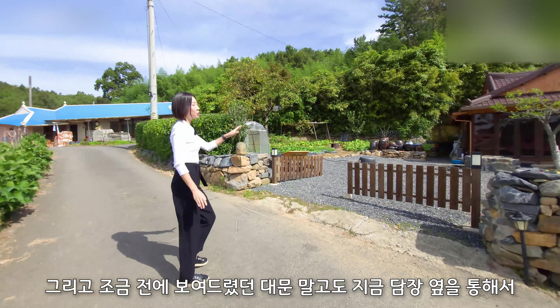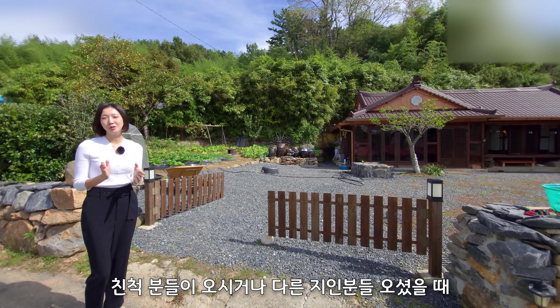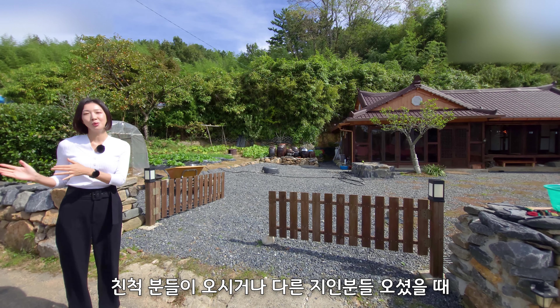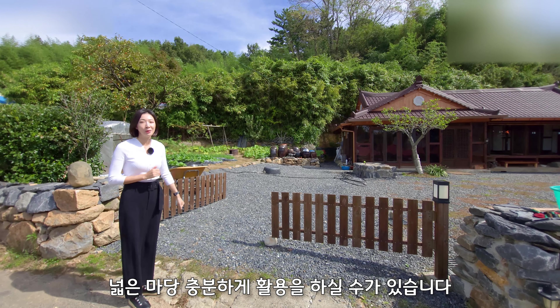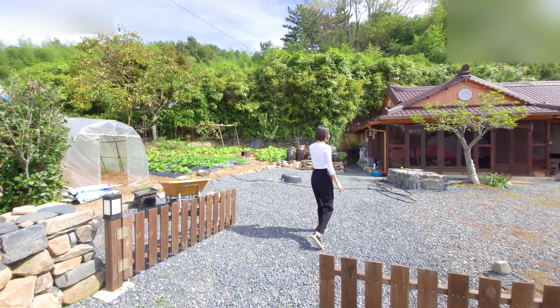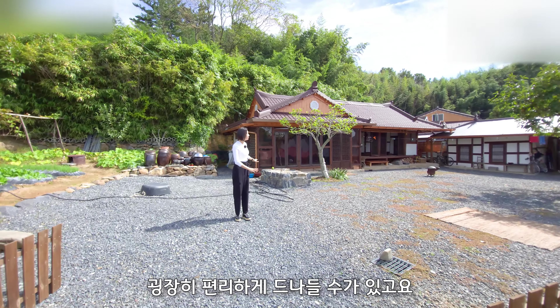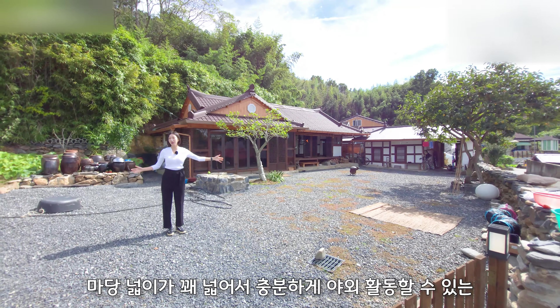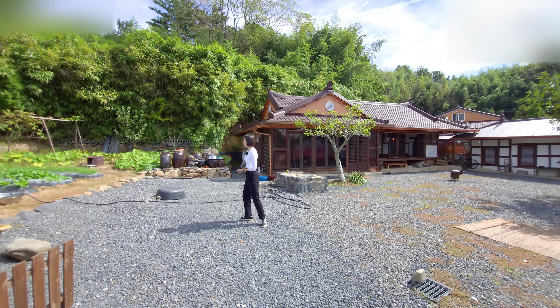대문 말고도 담장 옆을 통해서 차가 드나들 수 있게 출입구를 하나 더 만드셨거든요. 친척분들이나 지인분들 오셨을 때 마당 안쪽으로도 주차를 할 수 있으니까 넓은 마당을 충분하게 활용하실 수가 있습니다. 마당도 보시면 파쇄석으로 모두 깔려 있어서 굉장히 편리하게 드나들 수가 있고요. 마당 넓이가 꽤 넓어서 충분하게 야외활동할 수 있는 정도의 넓이입니다.